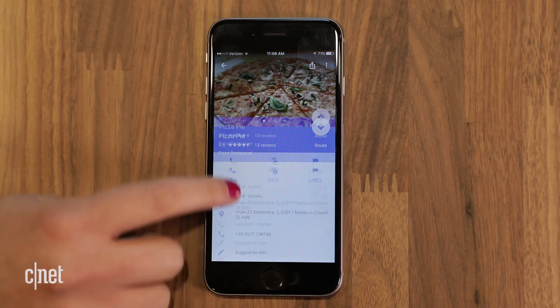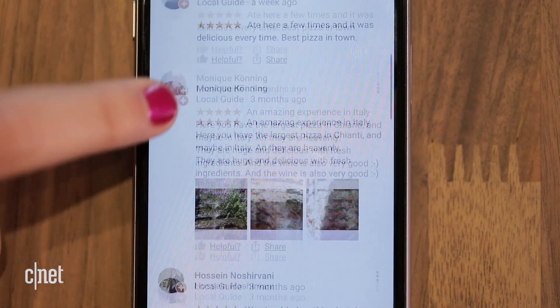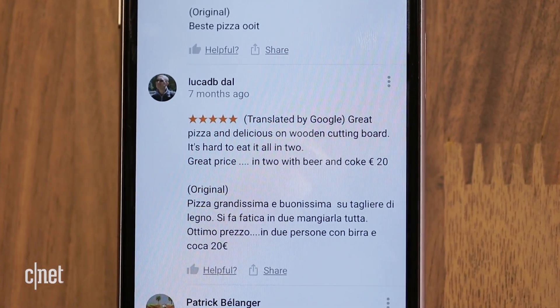Maps now automatically translates reviews to the default language on your phone. Bring up a business or a place listing, and if it was originally in another language it will say translated by Google.